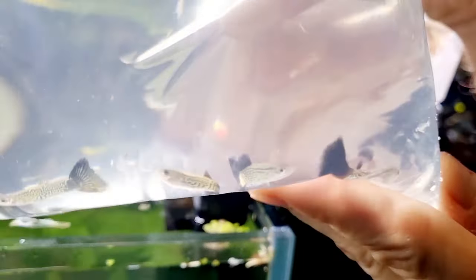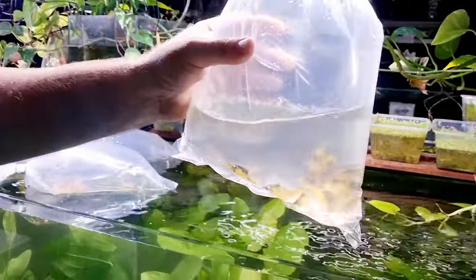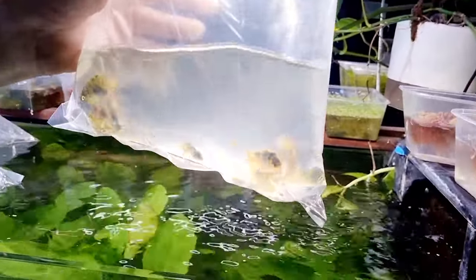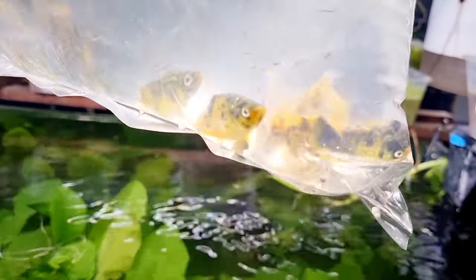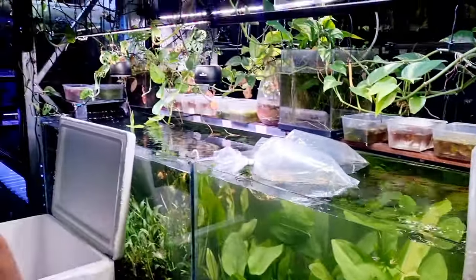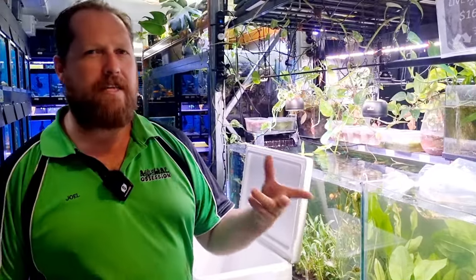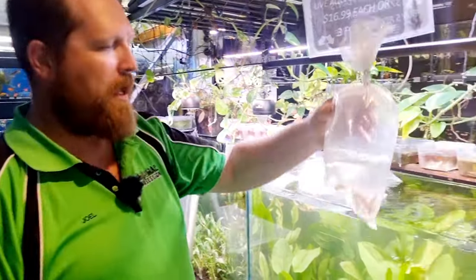Oh, these guys are something a bit different — we haven't had these in for a long time. These are bumblebee platys. Let's have a good look at them. Fins aren't clamped, I see a little bit on the back side — we'll see how they go. I'm going to give them a seven out of ten at the moment. Pretty much just the standard platy with that yellow-black color pattern.